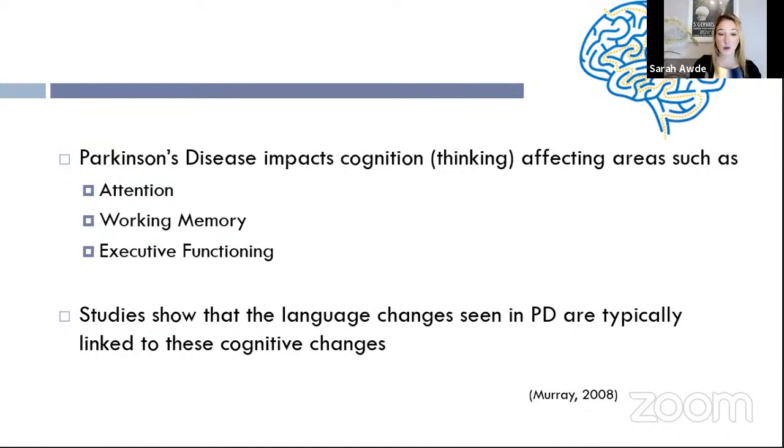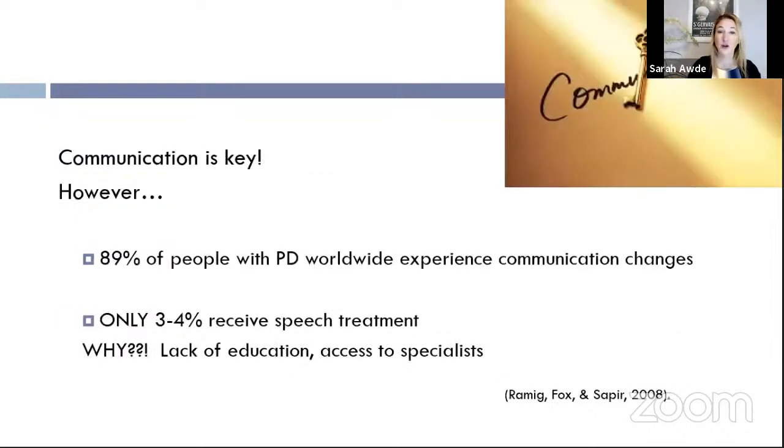Studies show that language changes in Parkinson's are typically linked to cognitive changes. If underlying cognition becomes reduced, that affects your ability to have a clever comeback, think of the right word at the right moment, or express yourself coherently. And communication is key — it is how we interact with the world and what keeps us social. Communication includes not just speech and voice, but body language, facial expression, and gestures.